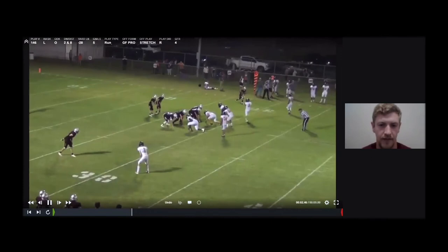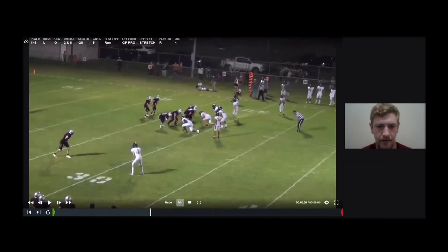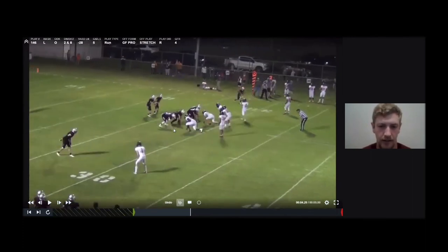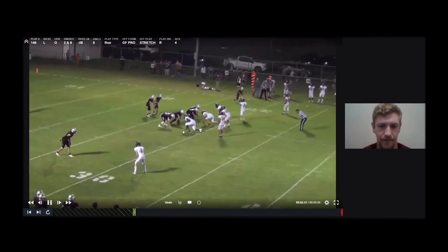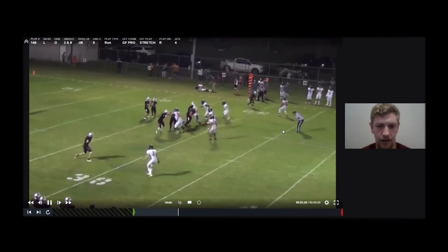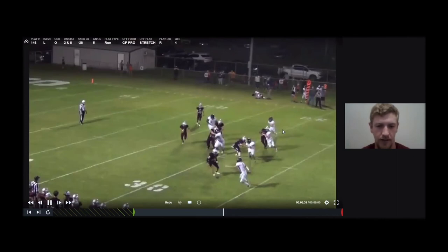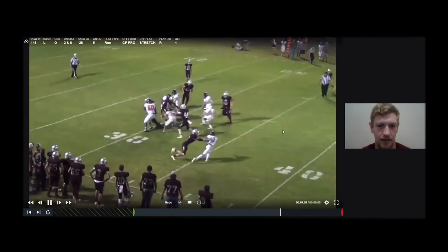So this is a clip of that same game with our backup quarterback still in. This is a great job of the tight end and the play-side guard working that combo against a 3-3 stack. This time the defensive end starts to fight inside, and then our guard is able to take it over and our tight end works up to the next level. You can see our running back is still stretching it out wide because of the read of the tight end. And then he finally makes a cut and gets vertical and gets five yards out of this.